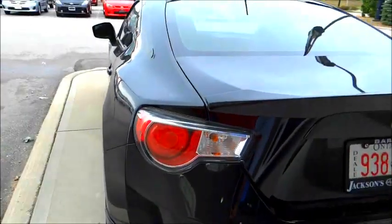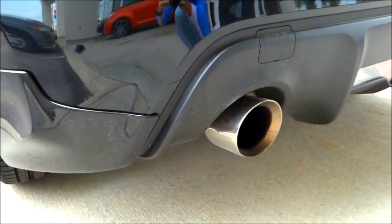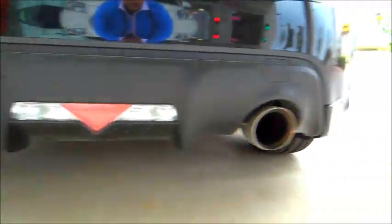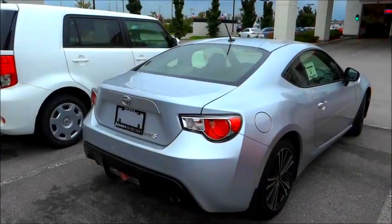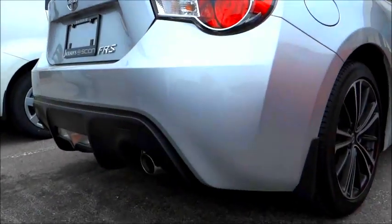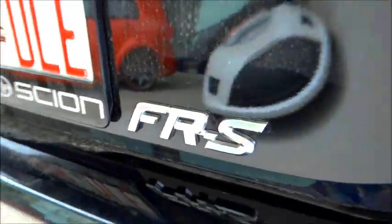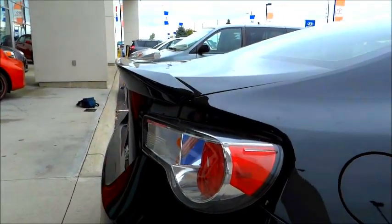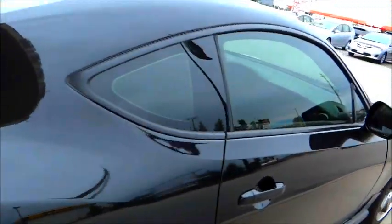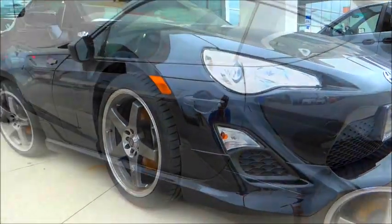Coming around the back, you'll see these LED taillights, which are very aggressively styled. With the optional sports exhaust — an upgrade from what is standard — embedded in the bottom of the air splitter at the back. Reverse lights are down low. You may notice on the more standard version, the car doesn't have a rear spoiler. It's an option on the black car I'm profiling. The upgraded version does have that rear spoiler, which the standard vehicle is without. Moving along the side — very sleek, drawn design.